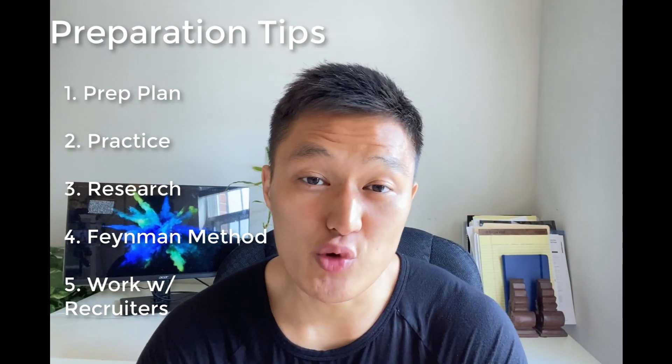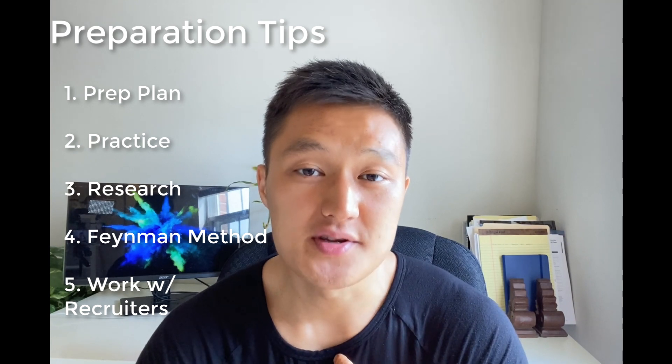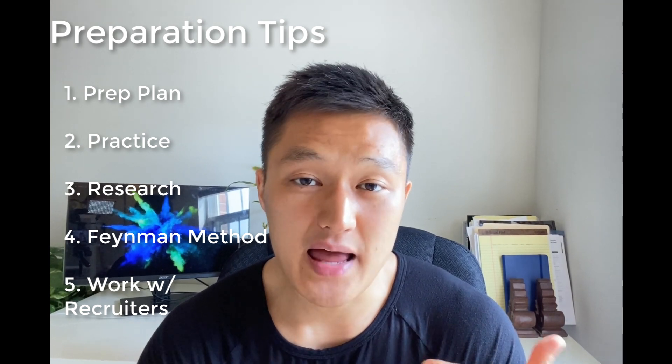What up everyone? Are you preparing for data science interviews but you're not sure how? Hi, I'm Dan. I'm the founder of dataintv.com and ex-Google and PayPal data scientist. In this video, I'll talk about five tips that can be really helpful in preparing for data science interviews.